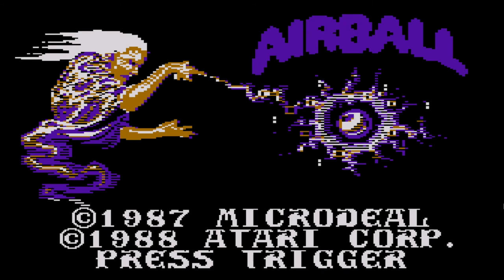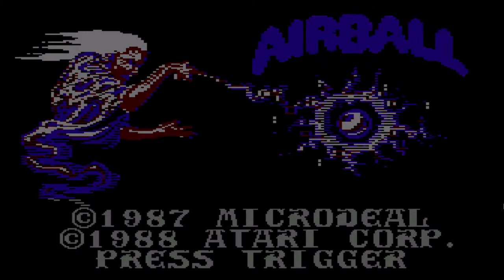Hey everybody, welcome to Playing Atari 8-Bit Games A-Z. Today I'm checking out the game Airball.